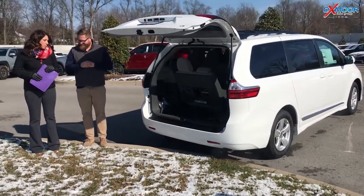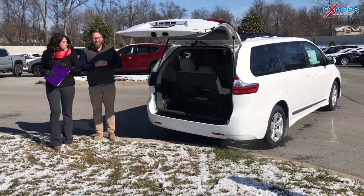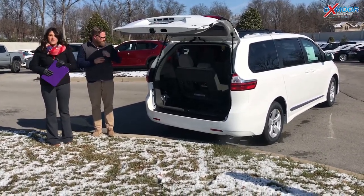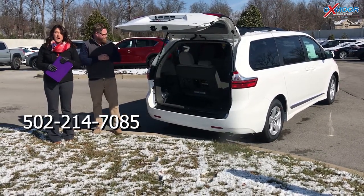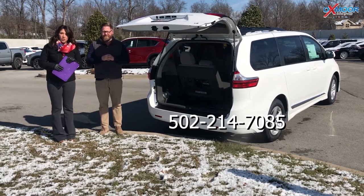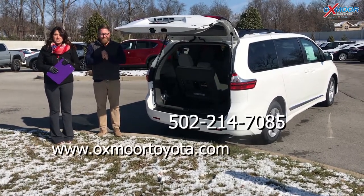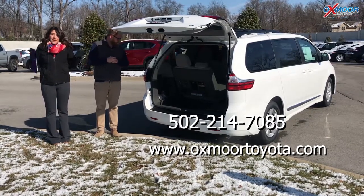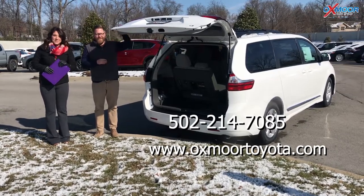Thank you so much for showing everybody a couple of those things. If you guys have any questions, would like to stop by, take a look at one, take one for a test drive, please let us know. You can always give us a call — best phone number is 502-214-7085. You can also visit our website at oxmortoyota.com, or just stop on by. Please let us know if there's anything we can help you with. Hopefully we'll see you guys soon. Bye guys!